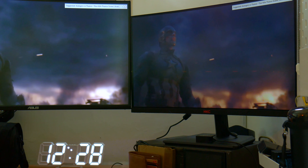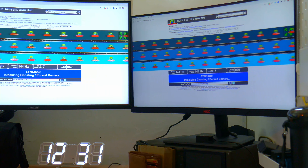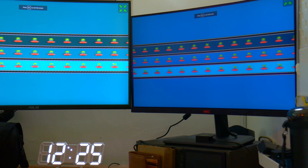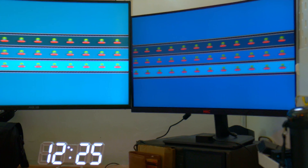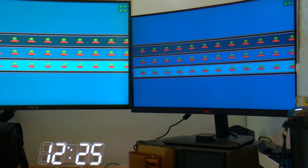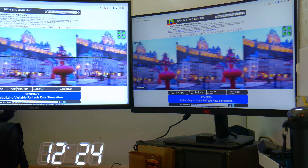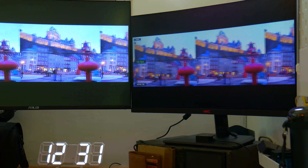I did the usual monitor tests and as expected this performed well. Ghosting was not really noticeable — I can't tell the difference compared to my other premium monitors. FreeSync performance did not show any significant difference compared to my VG27VQ.